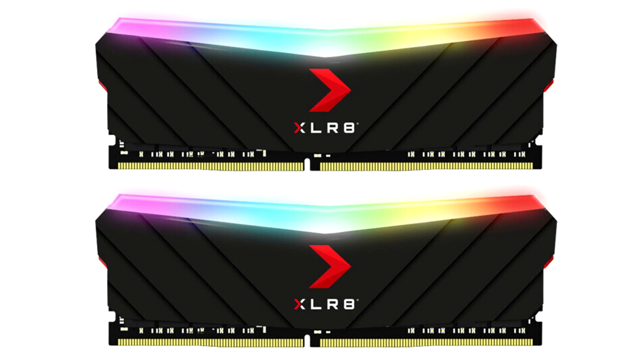Combined with pre-configured XMP 2.0 profiles for automatic and consistent overclocking, the PNY XLR8 Gaming Epic XRGB DDR4 4000 MHz desktop memory delivers extreme overclocked off-the-shelf performance and is fully compatible with the latest Intel and AMD platforms.